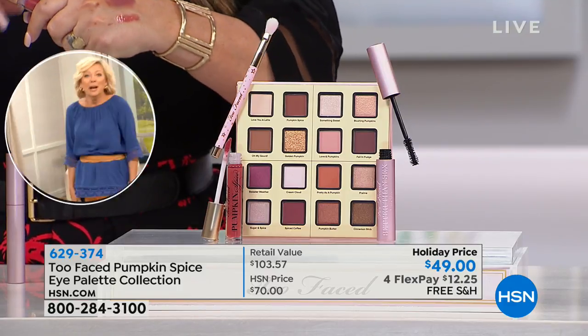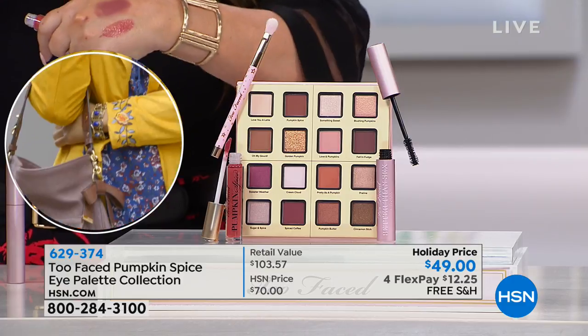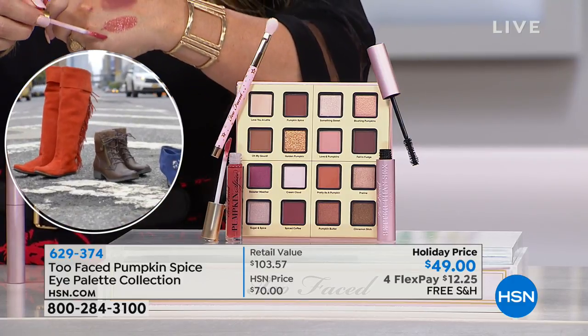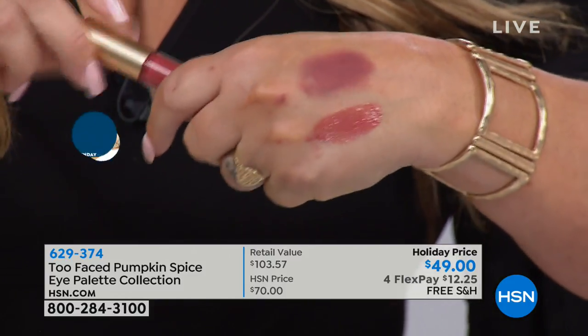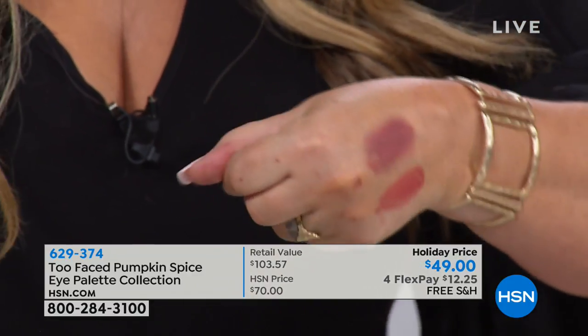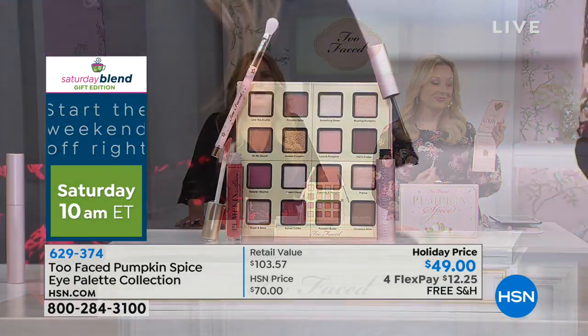I want to mention, Lisa, that this gloss goes on — it's a really pretty high shine. It looks gorgeous, and it doesn't feel goopy on your lips at all. I can't wait. I love your glosses, and I love your melted lipstick. I am a big, huge fan of those. They're not sticky, and those keep disappearing out of my purse.